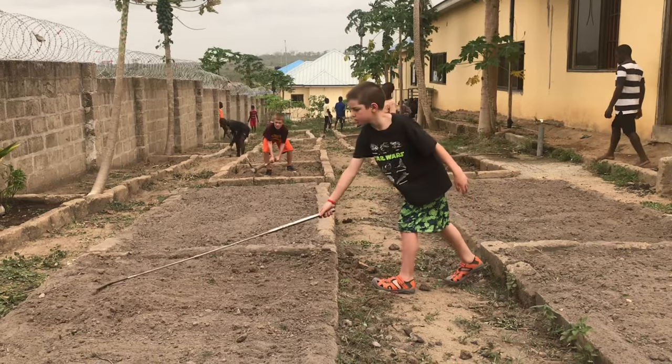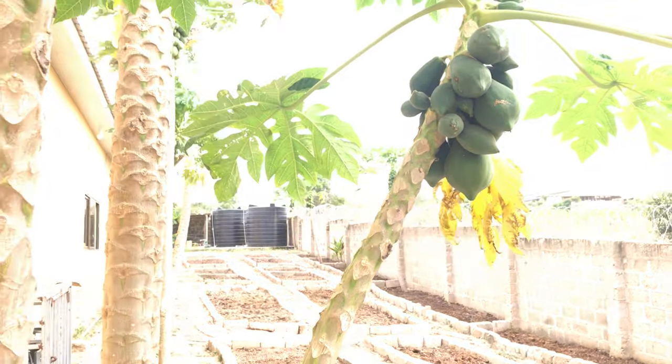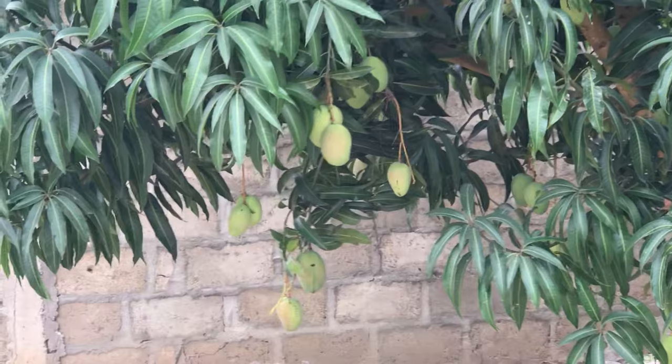It should be fun to see what we can get growing back here. We've got some natural papaya trees, which are pretty awesome. There are mango trees around the facility and I think some banana trees also.